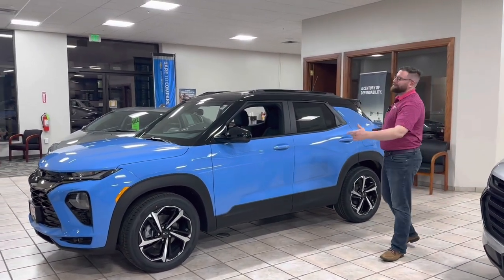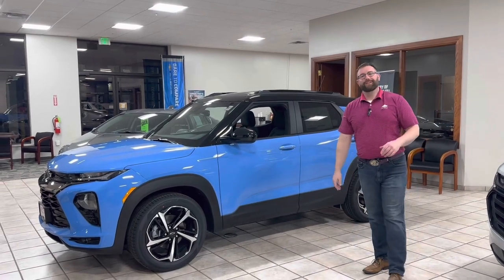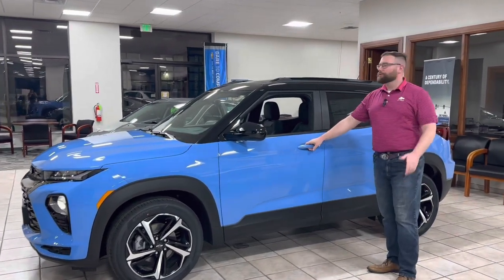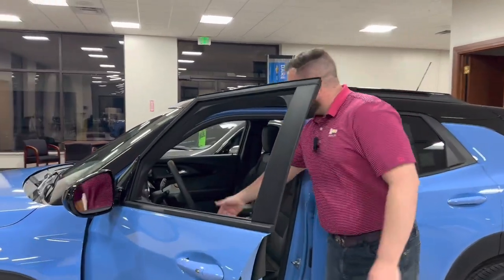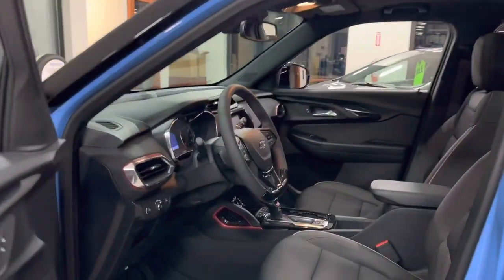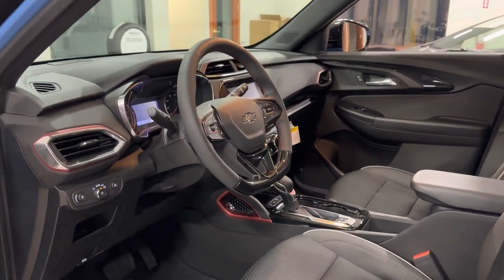This happens to be a Trailblazer RS. It has a 1.3, which is the large engine — 155 horsepower and 174 foot-pounds of torque. Because it's the RS package, it's got some cool things going on. It has a flat-bottom steering wheel, some red stitching, and a couple of accents that go along with the very nice wheels.